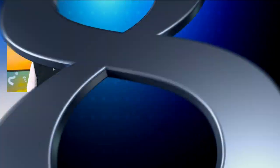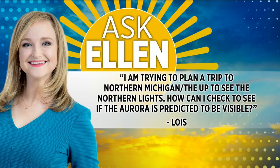It is Thursday, so that means it's time to take your weather questions to Ellen. This week's question comes from Lois. She says she's trying to plan a trip up north to see the northern lights and wants to know how she can figure out if they will be visible. So, Ellen, what can you tell her?